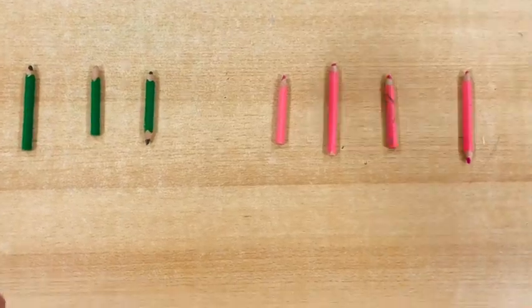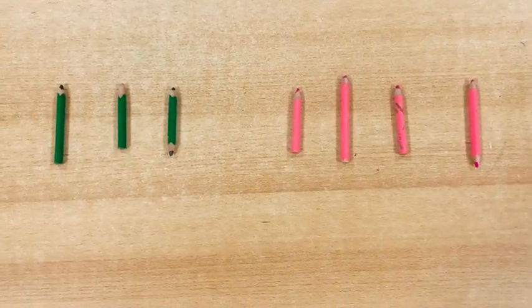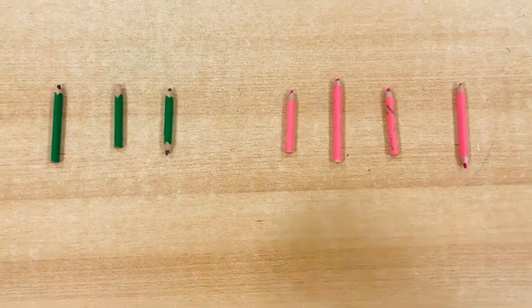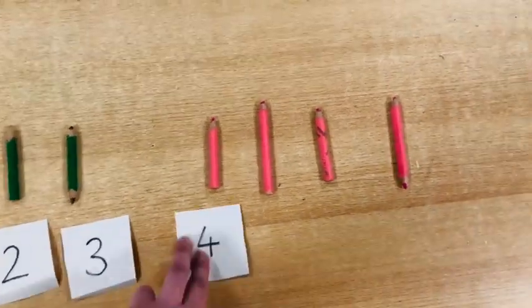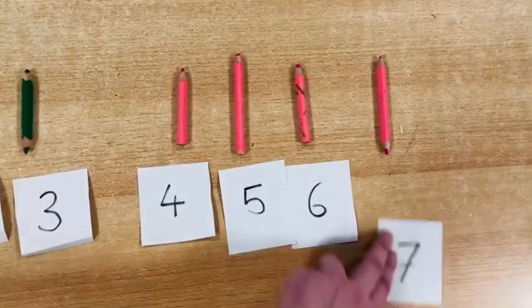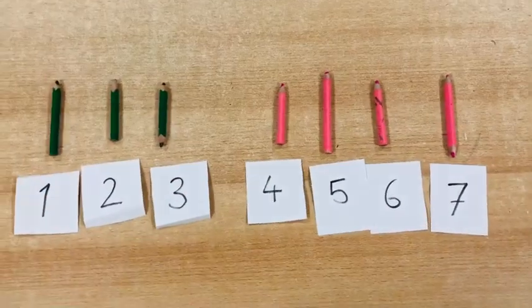I have here one, two, three green and one, two, three, four pink. How much is that together? I can count: one, two, three, four, five, six, seven. I counted on — one, two, three, four, five, six, seven.